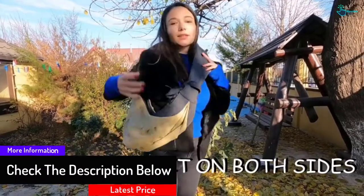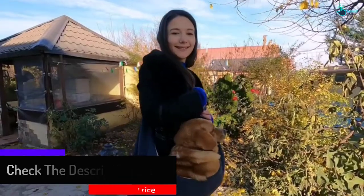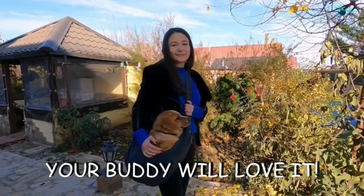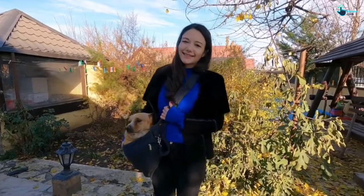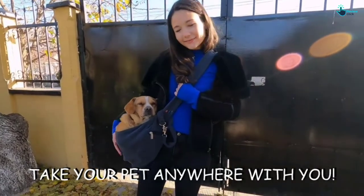Moreover, it is machine washable, so you can easily clean it when it gets dirty. This pet sling carrier comes with adjustable straps, which allow you to carry your dog comfortably without hurting your shoulders. This carrier also includes a free e-book that will inform you how to treat your puppy or dog.